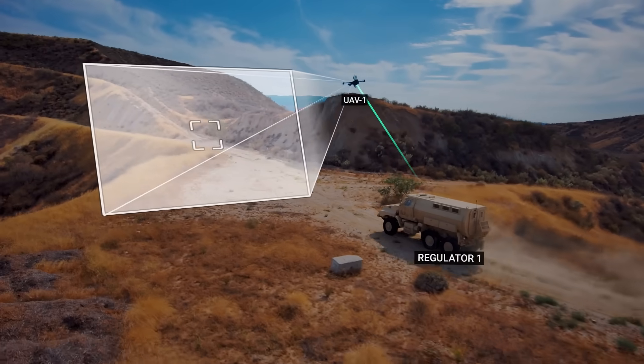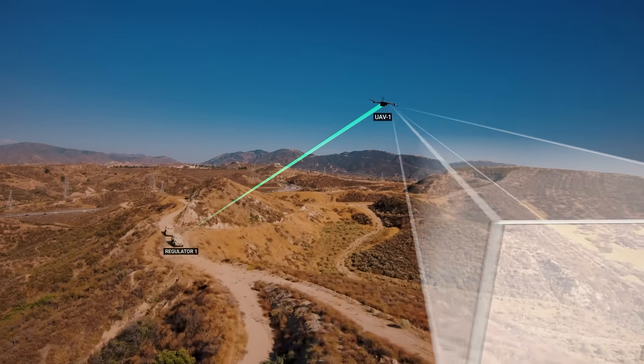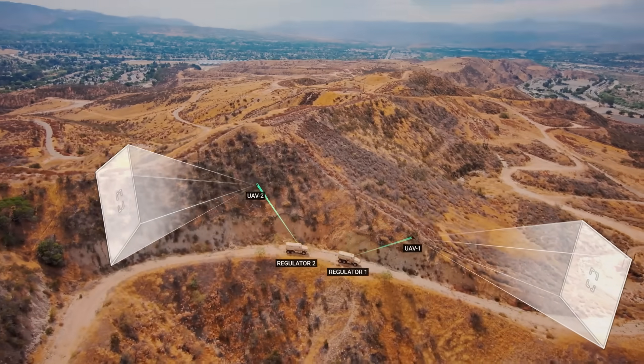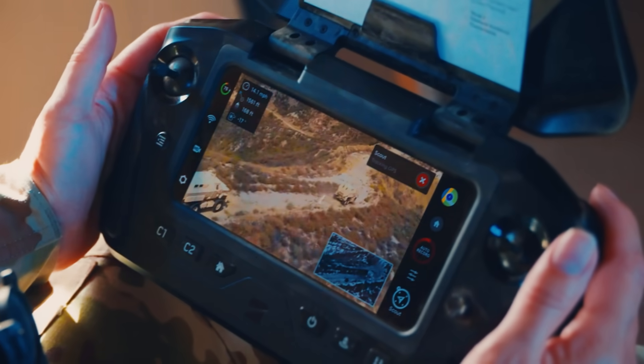Using the scout skill, Skydio drones can even follow your team's movements on their own, scanning ahead, behind, or off your flanks while your team monitors the feed for threats.